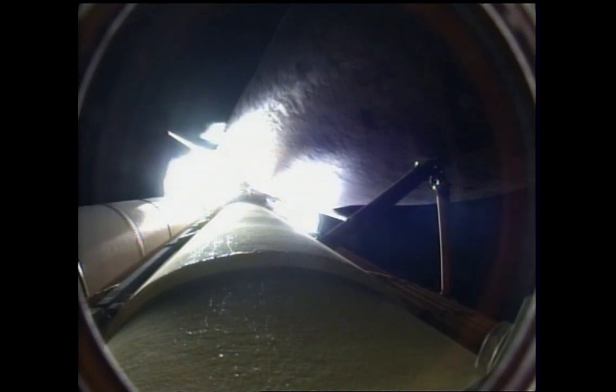One minute thirty seconds into the flight. All of Discovery's systems performing normally. Seventeen miles in altitude, eighteen miles down range from the Kennedy Space Center. One minute fifty seconds into the flight. Standing by for solid rocket booster separation.